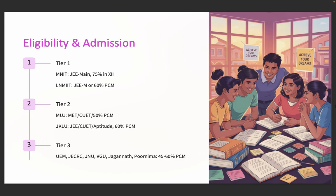Now what is the admission criteria? MNIT requires JEE Main plus 75% in Class 12. LNMIIT accepts JEE Main or 60% in PCM. MUJ accepts MET, CUET, or 50% in PCM. JKLU, UEM, JECRC, and JNU accept JEE, CUET, and university aptitude tests with 45 to 60% in PCM. Eligibility is flexible, especially with private institutions.